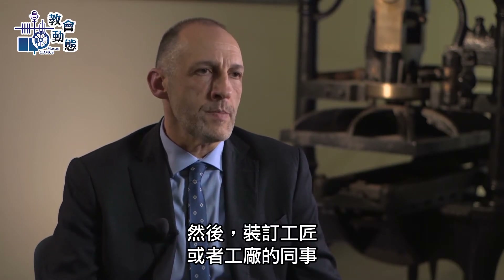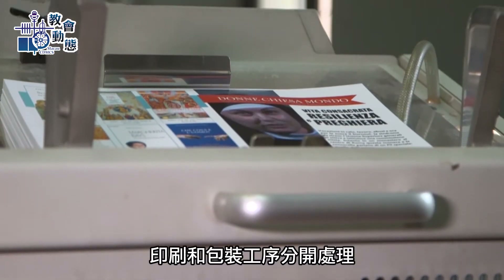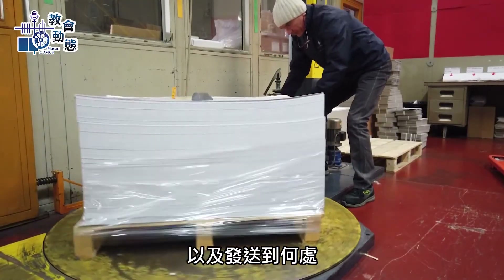What is printed is then handled by bookbinding or industrial craftsmen who package the book. Both the printing and packaging processes are divided depending on which text needs to be printed, if it's black and white or color, and where it needs to be sent.